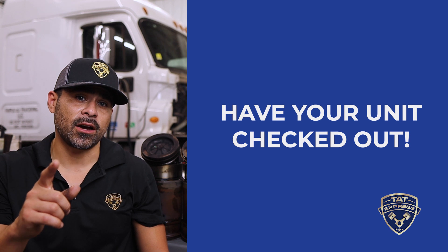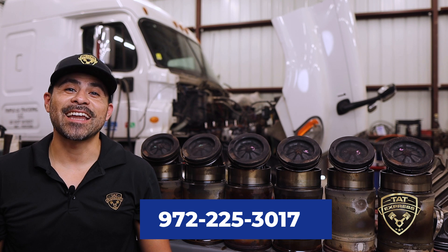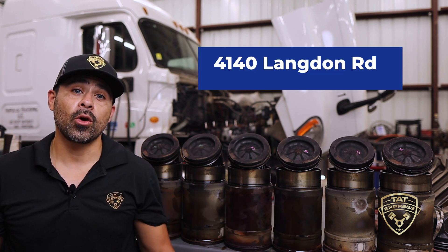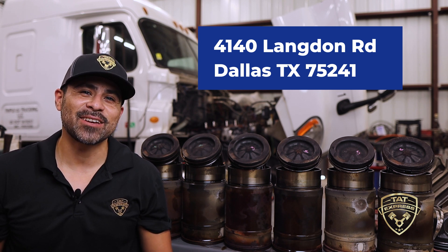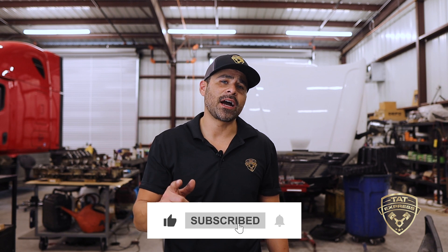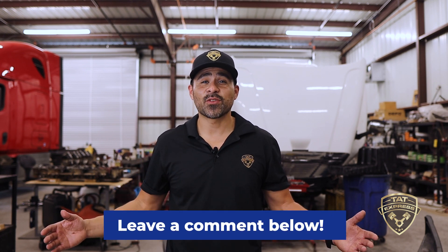If you'd like to schedule an appointment with TAT Express, you can call us at 972-225-3017. We are located at 4140 Langdon Road, Dallas, Texas 75241. I hope this video was informative. If you like the content, be sure to subscribe to the channel so you're notified when we release another video or go live. If you'd like to share your experience with your DD13 or DD15, leave it in the comments below. Thanks for watching and until next time, be safe.